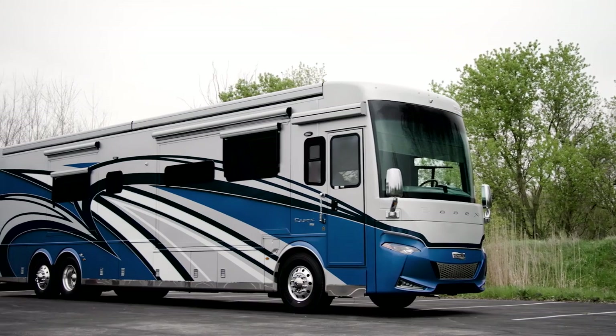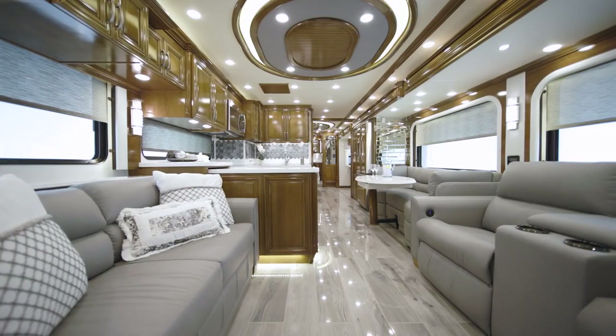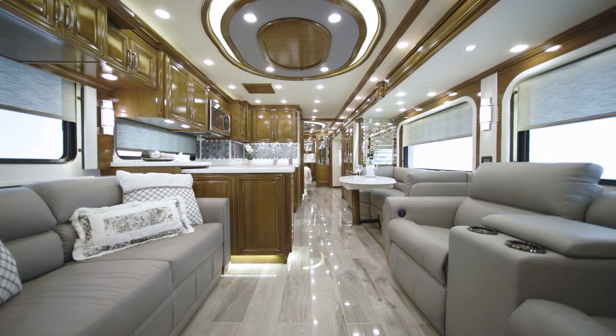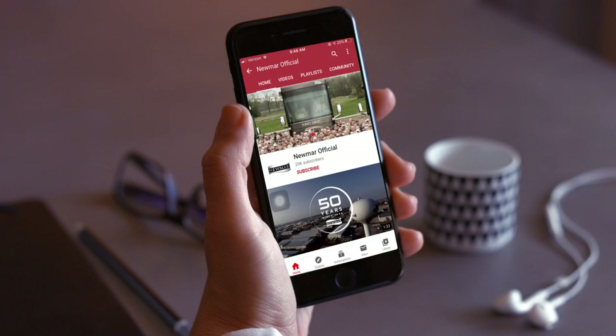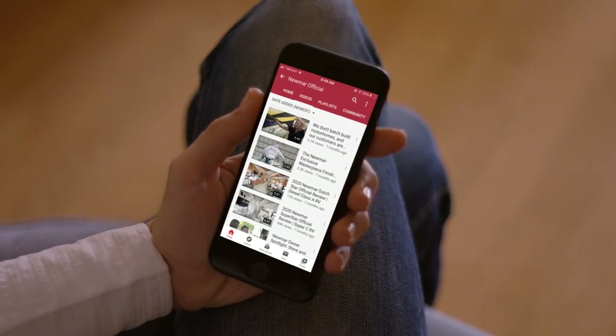In the pursuit of luxury, the Essex always pulls away. On behalf of everyone here at Newmar Corporation, we want to thank you for joining us on this tour of the 2022 Essex. For more information, visit your nearest Newmar dealer or visit newmarcorp.com today. Be sure to subscribe to our YouTube channel and turn on notifications so you're the first to know when we add new product videos.